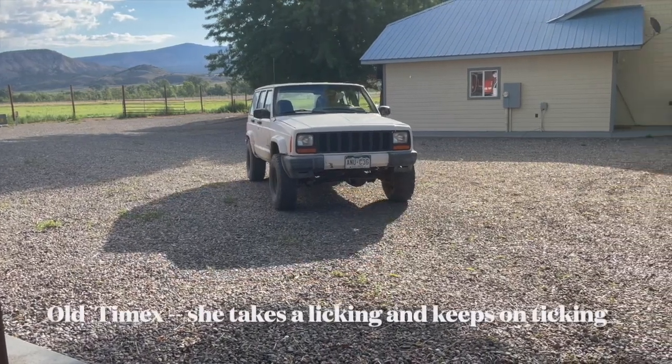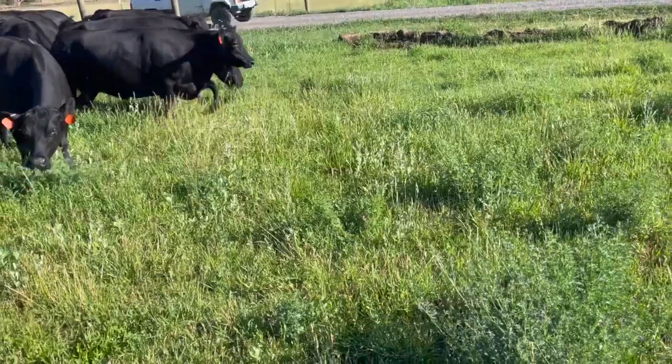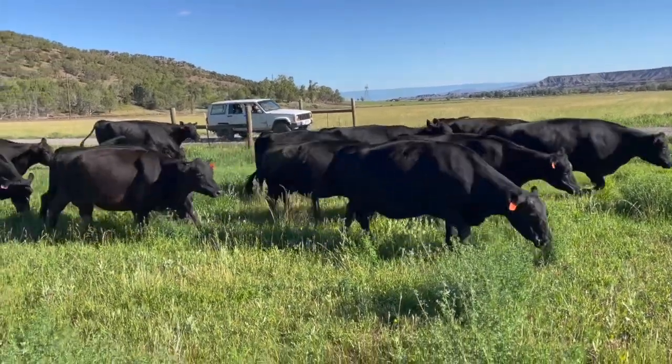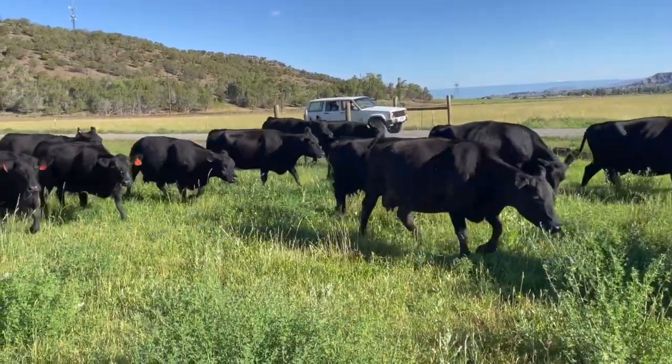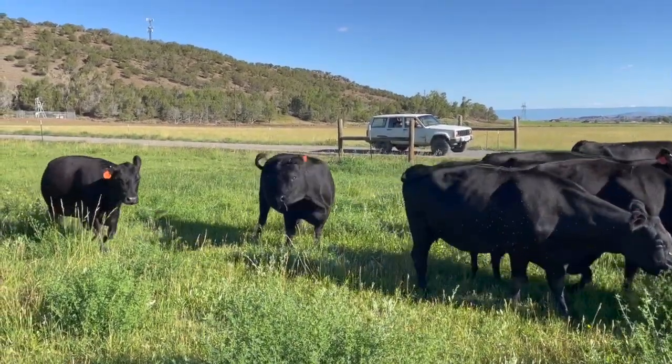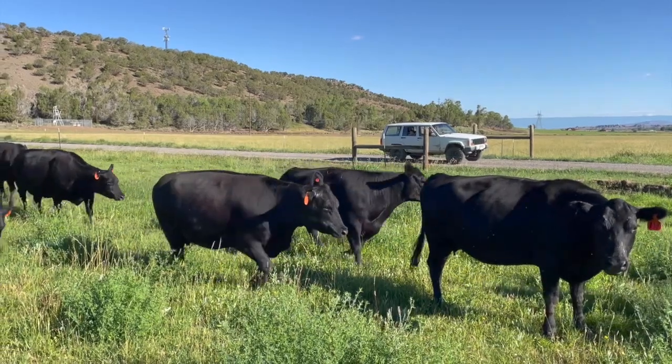We're about 40 days into the breeding season here in southwest Colorado. Because of the dry conditions I had to split the cow herd in half and move some of them to a different farm. Lately the weather's cooled off and we've had some light sprinkles. It sure hasn't reversed the drought at all, but at least there's not hot wind blowing every day.